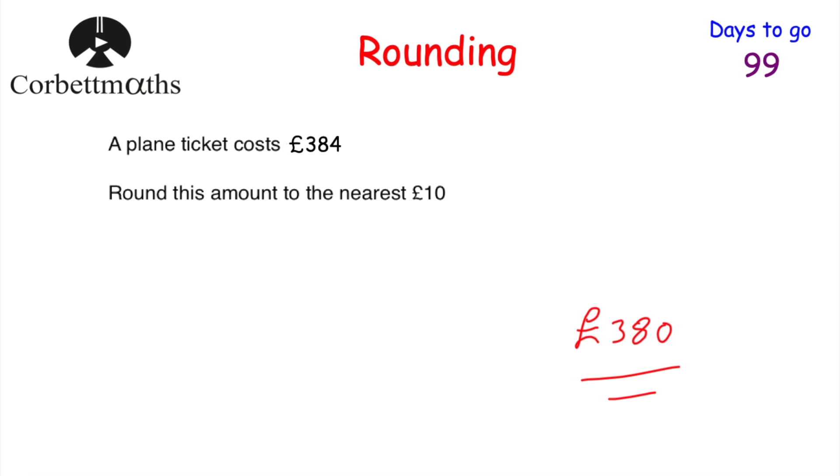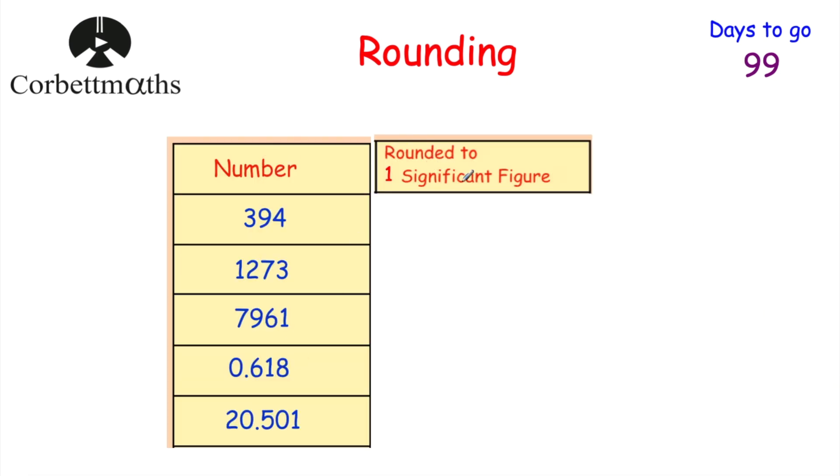Now let's look at rounding to significant figures. We want to round numbers to one significant figure — that's one digit followed by zeros. Take 394: our choices are 300 or 400. Since 394 is much closer to 400, it rounds to 400. This is particularly useful when estimating — you might replace 394 with 400 in a calculation.